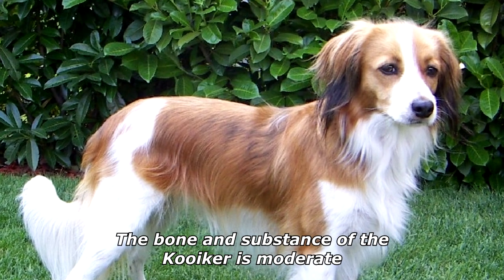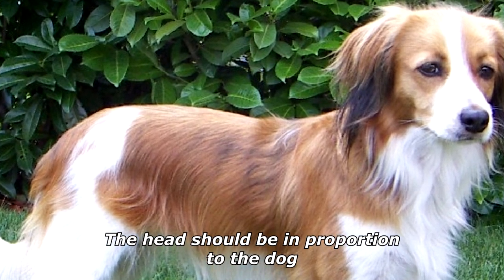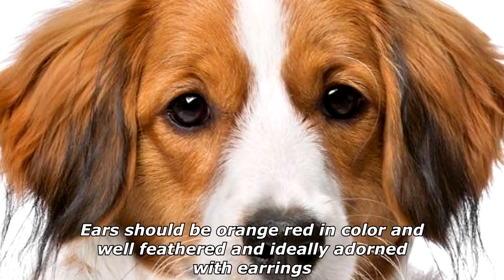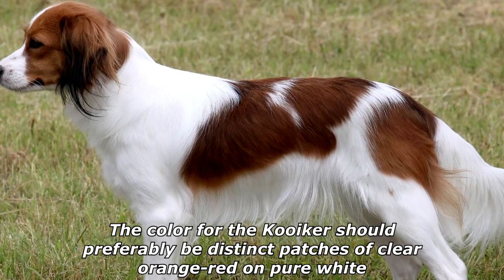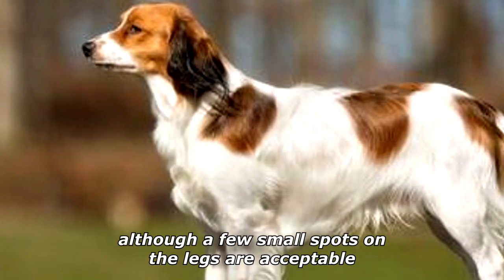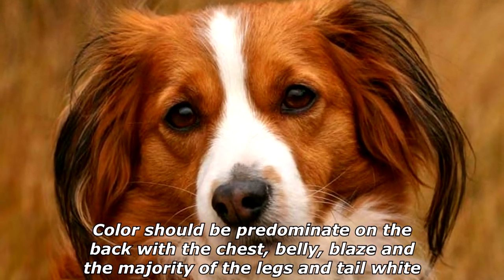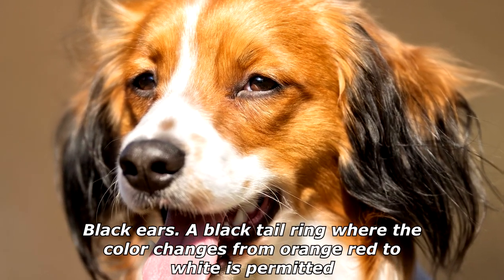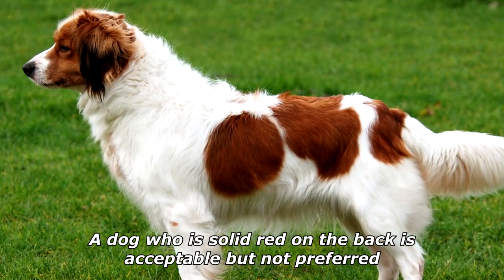The Kooikerhondje is off-square, with moderate bone and substance. The head should be in proportion to the dog; the expression is gentle and alert. Ears should be orange-red in color, well feathered, and ideally adorned with earrings. The color should preferably be distinct patches of clear orange-red on pure white, predominant on the back, with the chest, belly, blaze, and majority of legs and tail white. Black ears and a black tail ring are permitted; a solid red back is acceptable but not preferred.